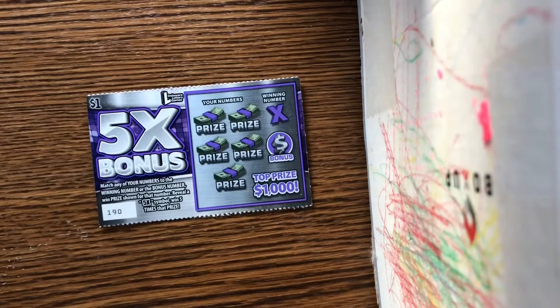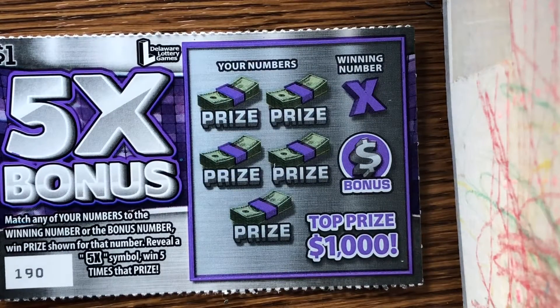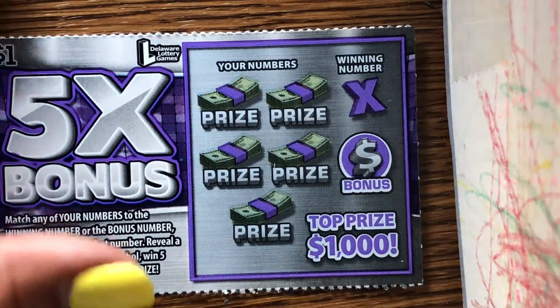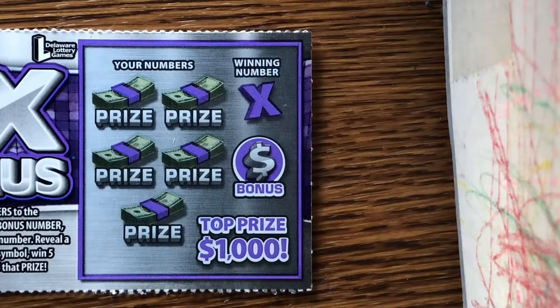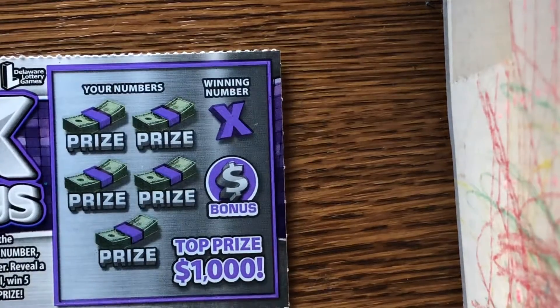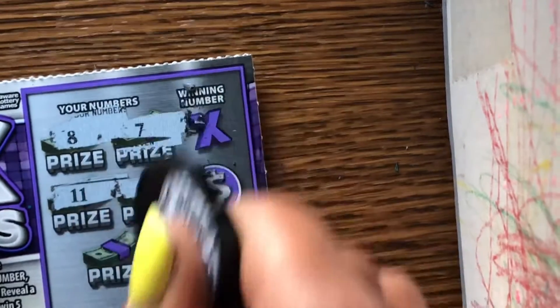Let's start out with our 5x — out of two 5x bonus tickets. This is ticket number 190. The odds are one in four point eight. The 5x — I got it twice. Give it a look. Alright, let's get into it. Who doesn't love the sound of the choo-choo train?